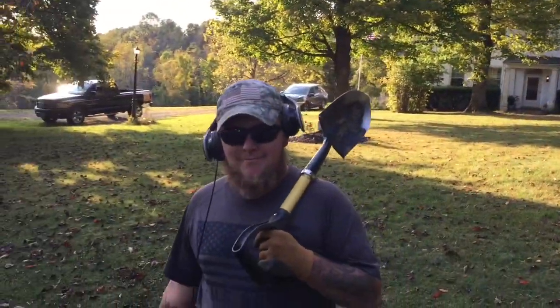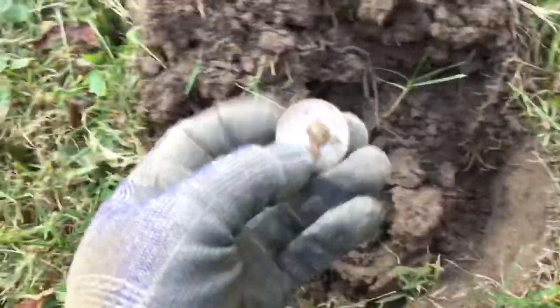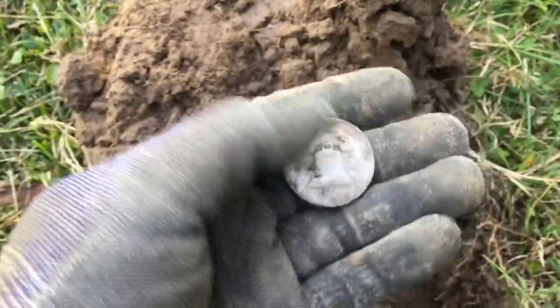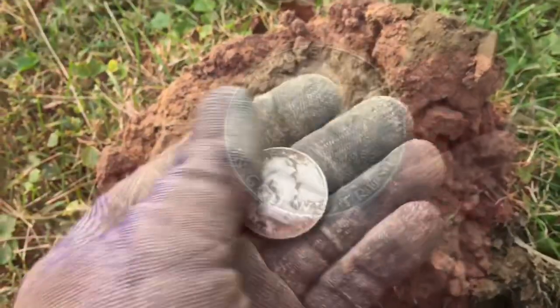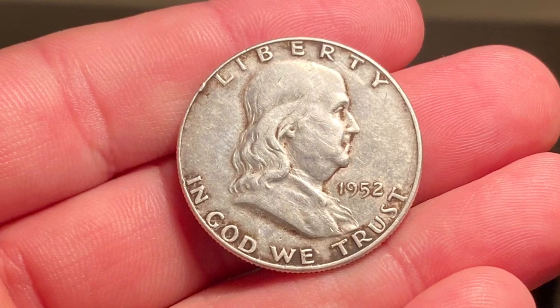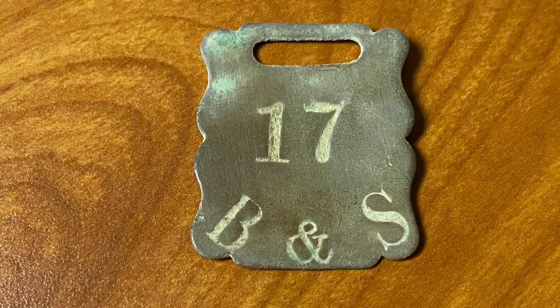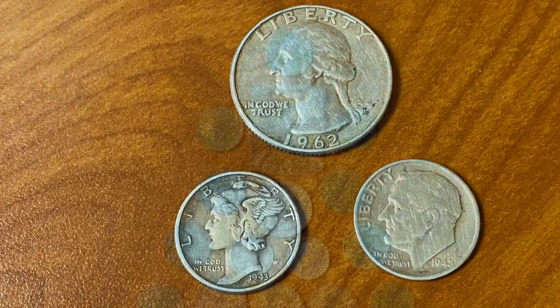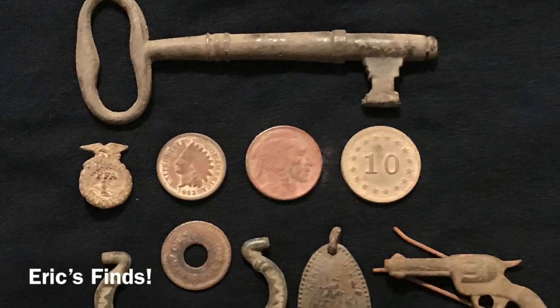We are done here today. I was getting ready to head toward the truck and told Eric, 'It only takes one good target to save the day' — had a 34, flipped it up and this is how she landed. Got myself a Franklin half dollar, 1952. What a beautiful coin — that is the way to end the day. Shut my machine off, time to head to the truck. See you next time.